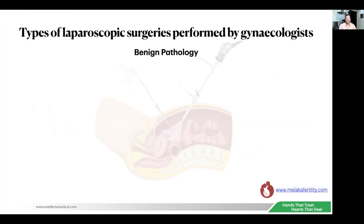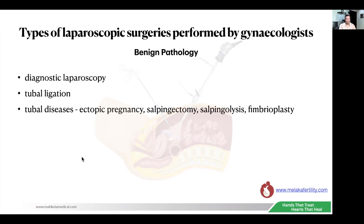There are many surgeries that can be done for benign pathology. We all started off doing diagnostic laparoscopy — in those days when I was training in 1988, we didn't have cameras, so we would look into the telescope to look into the abdomen for diagnosis. Diagnostic laparoscopy was done for diagnosing ectopic pregnancies and also to look for tubal patency. Then there is tubal ligation, another simple operation. The other entry-level surgeries are ectopic pregnancies for tubal diseases, salpingectomy, salpingolysis, and fimbrioplasty, which is a slightly more advanced surgery.